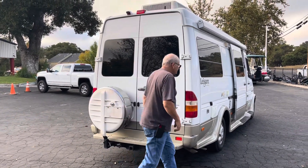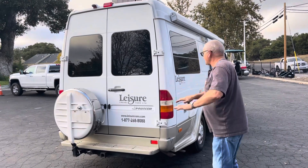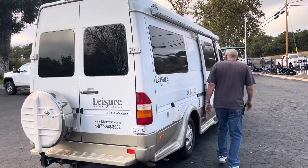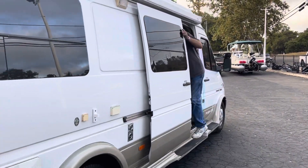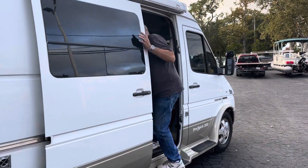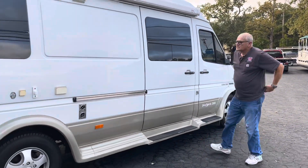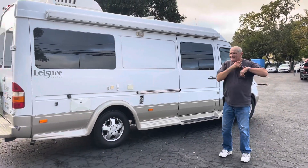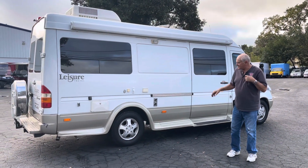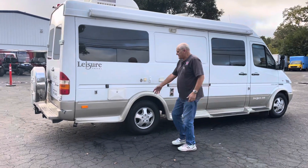Got the tow package on the back, extra tire. The bed in the back is automatic — just folds down. Brand new tires too. Generator is right up underneath here.